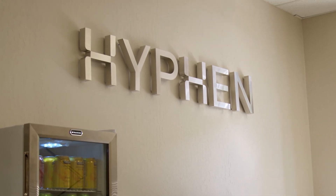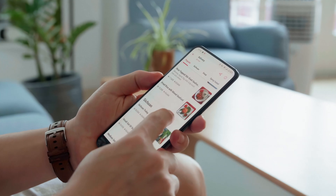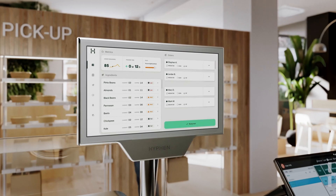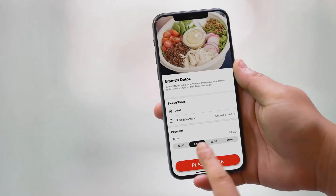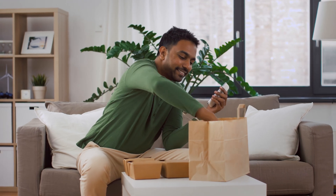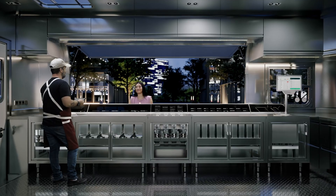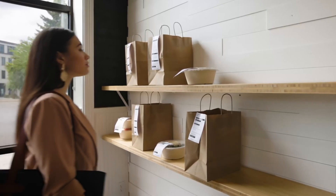We started Hyphen to help restaurants go after the capacity they have challenges fulfilling in their digital business. As there have been more orders through apps and services like DoorDash and Uber Eats, it has been more challenging for restaurants to provide consistent and high quality fulfillment of those orders. When there are rush periods when it's difficult to staff at the store, we provide them some more capacity.